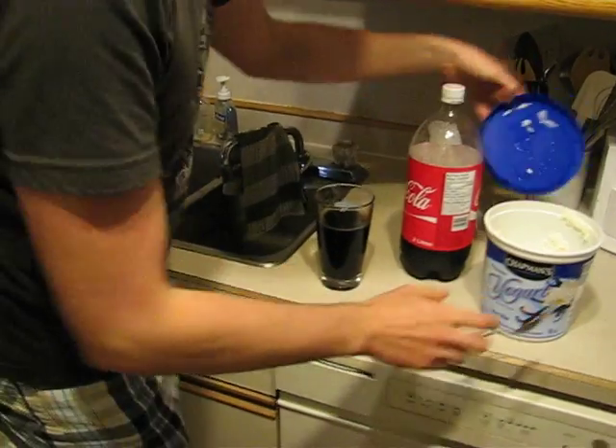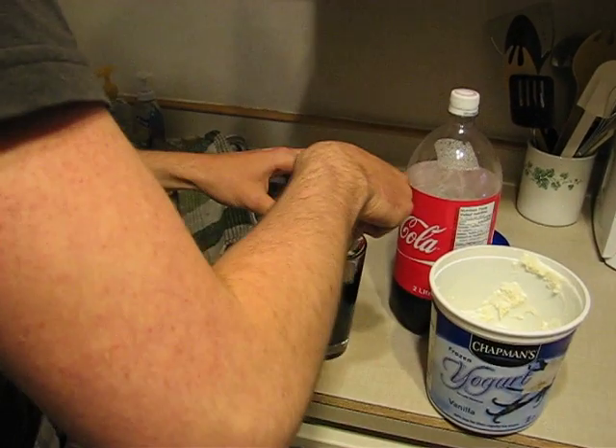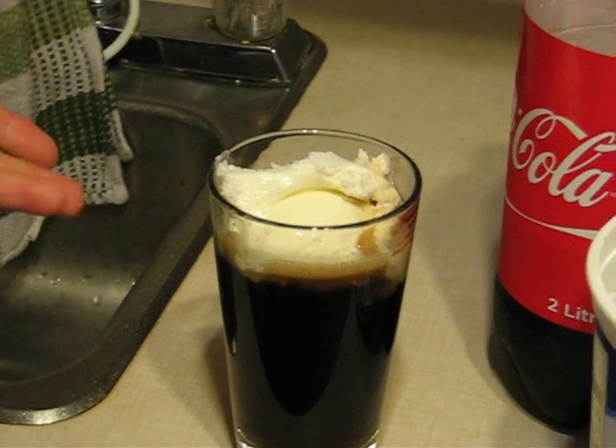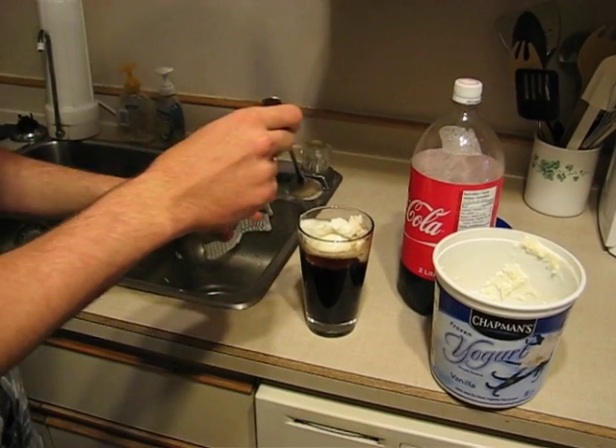Come bring the camera a bit over here so we can see the fizzing. Let's introduce some of this. See, there's a bit of fizz. Now wait for the spoon — here it comes.